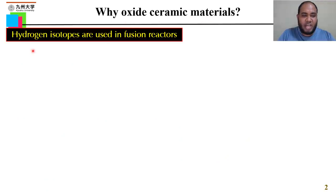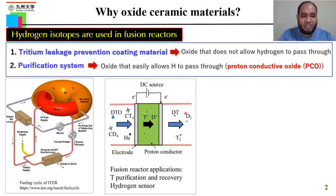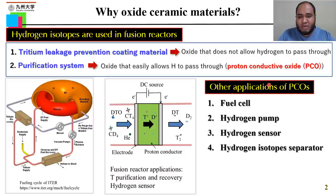So why oxide ceramics? Hydrogen isotopes are used in fusion reactors. In fusion reactors, oxide ceramics have two potential applications: tritium leakage preventing coating materials — a higher oxide that does not allow hydrogen to pass through — and another is the tritium purification system, where oxide can easily allow hydrogen to pass through. This is the proton conducting type of oxide. Proton conducting oxides also have other electrochemical device applications like fuel cells, hydrogen pumps, hydrogen sensors, and hydrogen isotope separators. So this study is very useful for these types of electrochemical hydrogen devices as well.